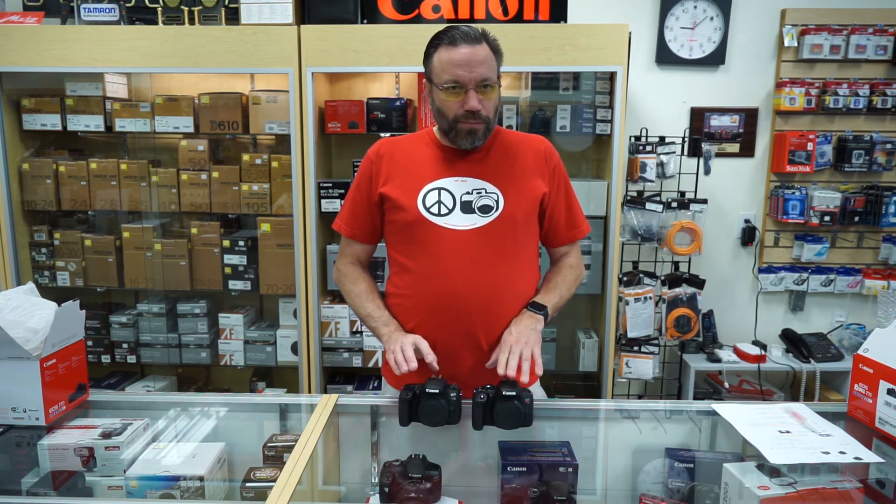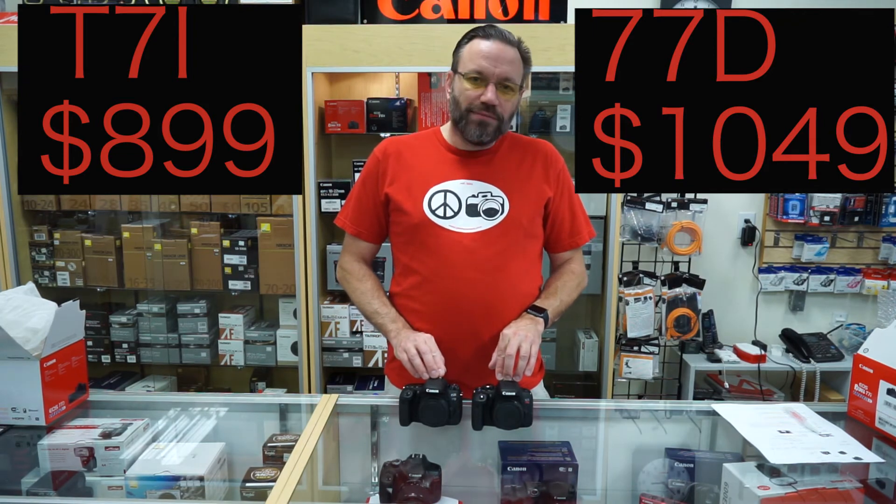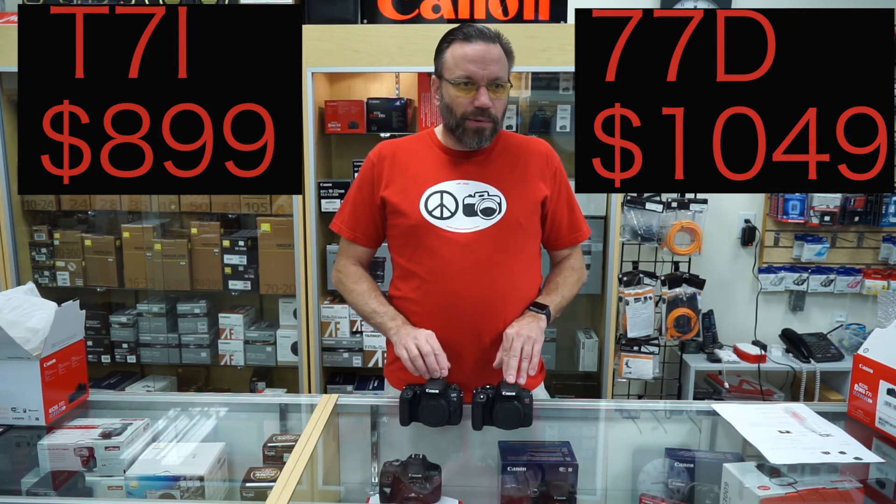Now, price. Both of these that we have here at the store come with the kit with the 18-55 lens. The Canon T7i comes in at $899, and the 77D comes in at $1,049 — just a couple hundred bucks more to get those few extra features.